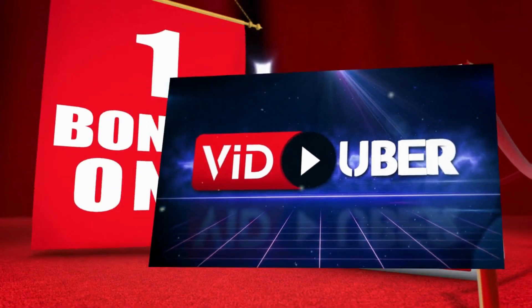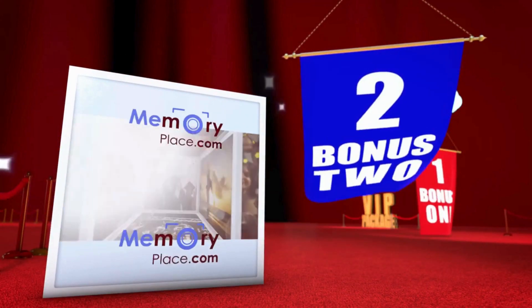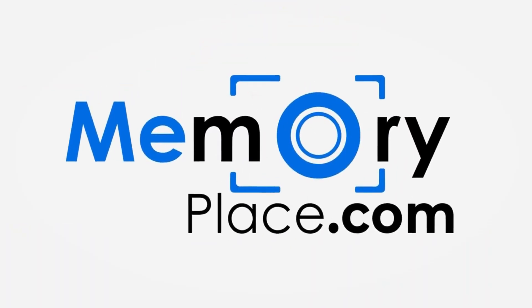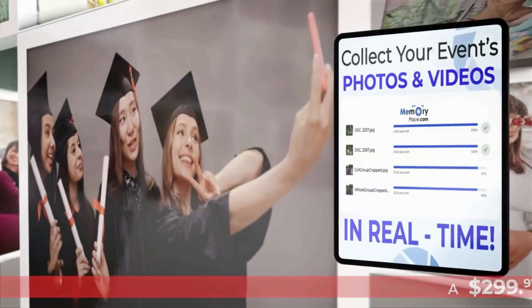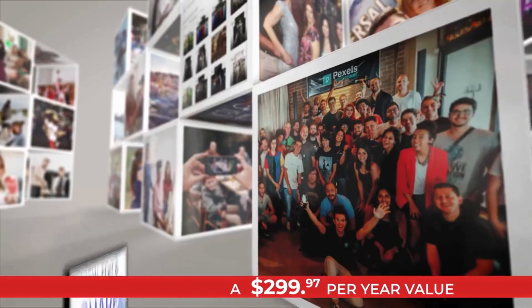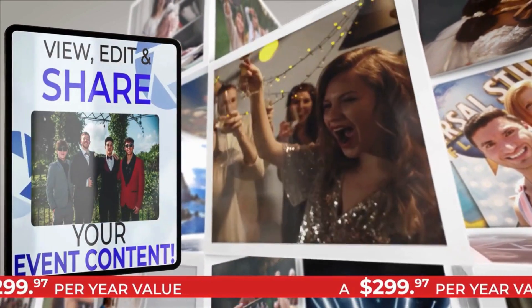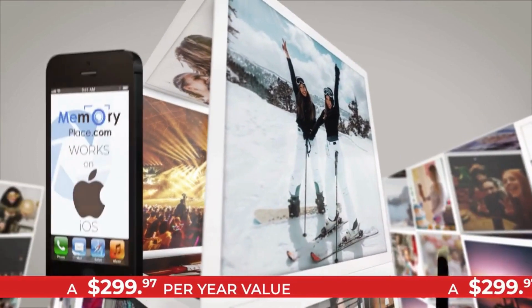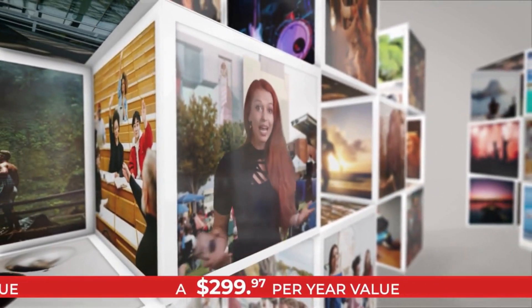Create up to 10 events and capture the magic of life's moments with Memory Place. Every special event is a priceless memory in the making. With Memory Place you'll never miss those special moments — collect all your event's photos and videos that you and your guests capture in real time. All your event content is then automatically uploaded into your own private gallery to view, edit, and share.